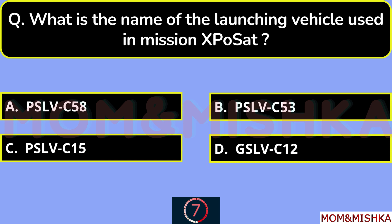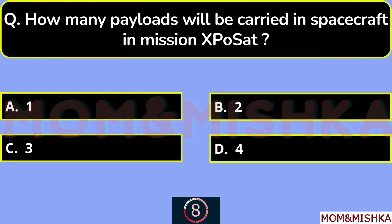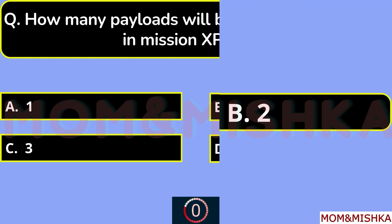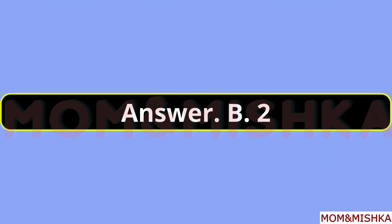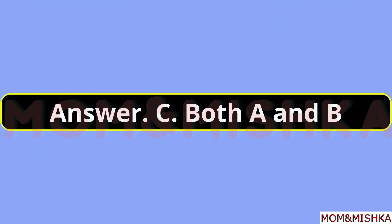What is the name of the launching vehicle used in mission XPoSat? It's PSLV C-58, option A. How many payloads will be carried in the spacecraft? Two payloads, option B. Which payloads are carried in mission XPoSat? It's both A and B, option C — POLIX and EXPECT.